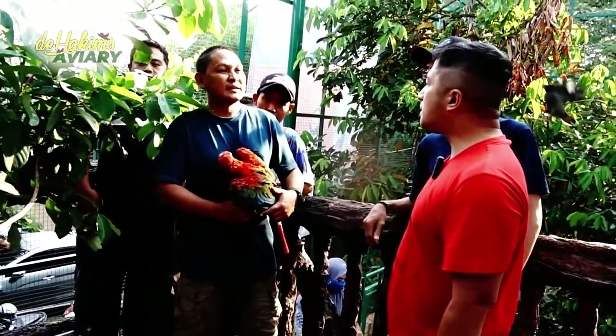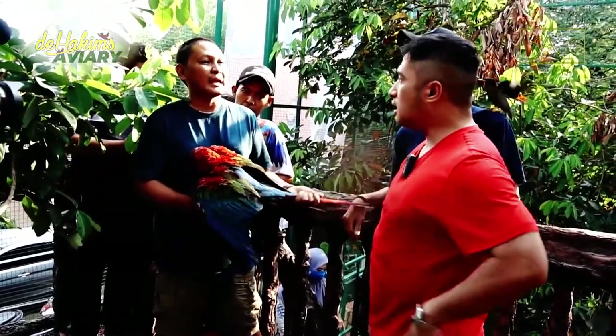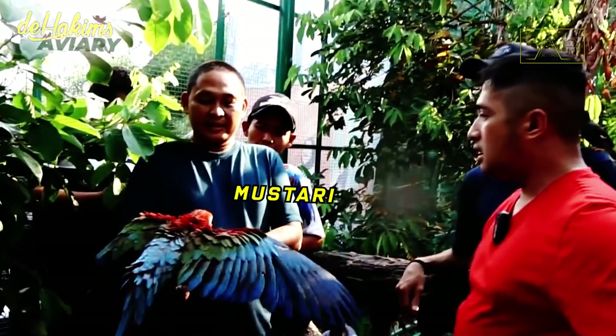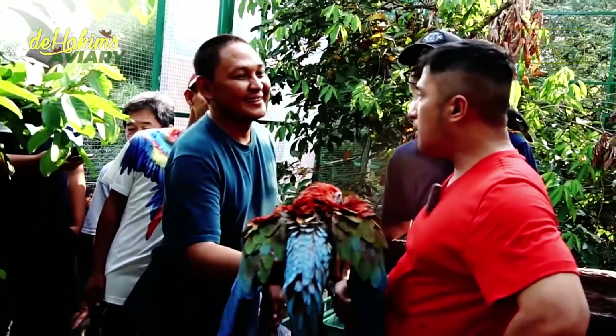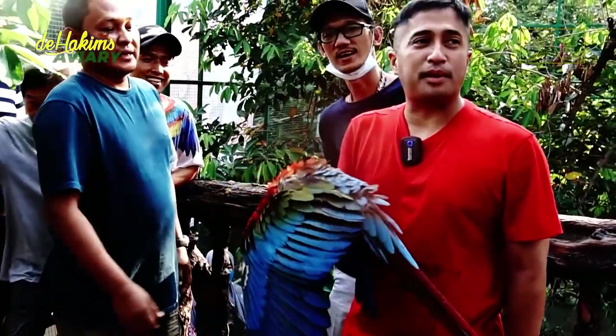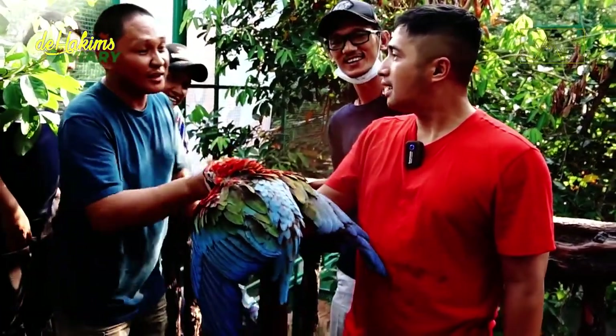Today, a friend of Irfan from out of town came to visit the aviary. He is a breeder and lover of macaws. His name is Mustari. He came to the aviary carrying more than 10 macaws. And, for some reason — maybe because he was in a good mood — he suddenly presented a green-winged macaw to Irfan.